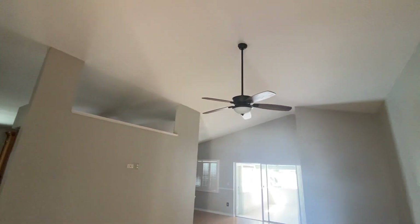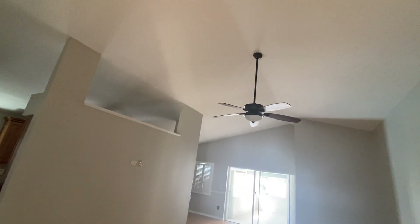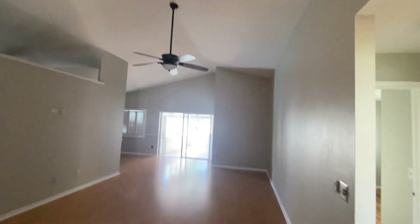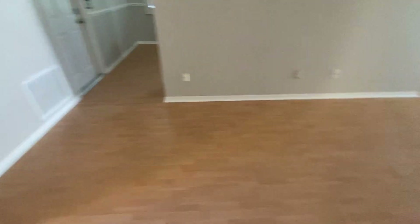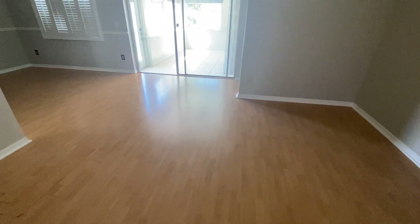Here we are walking the main living room. Nice vaulted ceilings. This home was built in 1987, so someone definitely came in and added the knockdown and painted. The vinyl flooring in here, it all needs to go — it's just separating and moving a little bit, but that's nothing hard to get done.